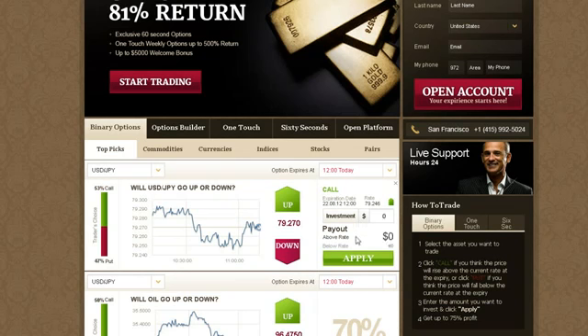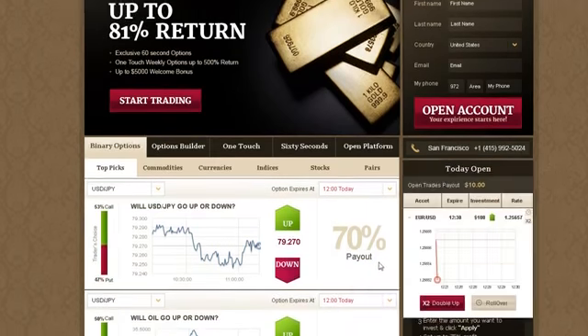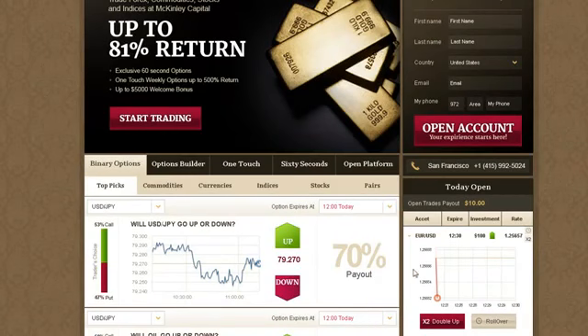Type in the amount you would like to invest in the option, making sure that the investment details are correct. Then click Apply. Now wait for the option to expire. Your investment will be displayed in today's open positions — follow your positions through the interactive profit graph.